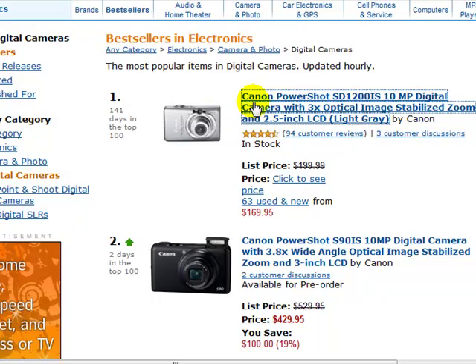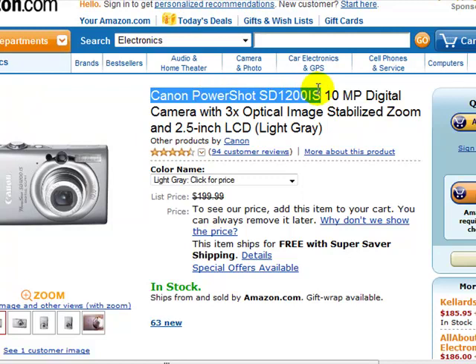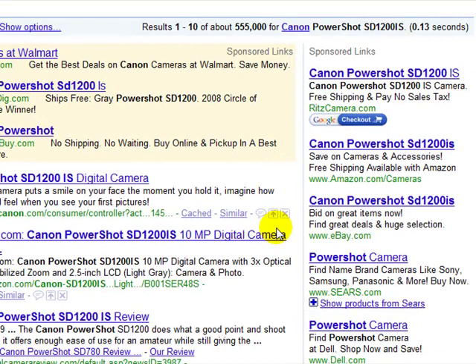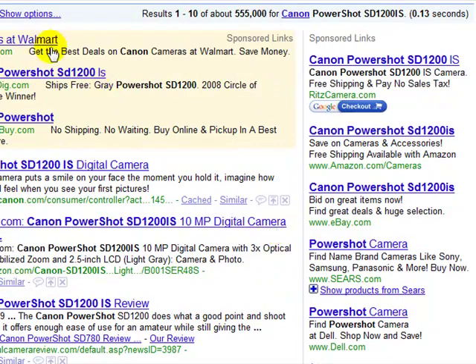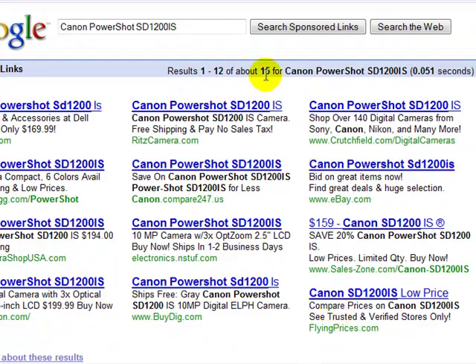I will copy the product name and use it in this example. I am going to type this into Google because I want to show you something that is very important. As you can see, there are a lot of advertisements in Google — sponsored links — for this product. You can see about 15 of them, which shows that apart from Amazon, a lot of websites online are selling this. So as you can see, this is a competitive product.